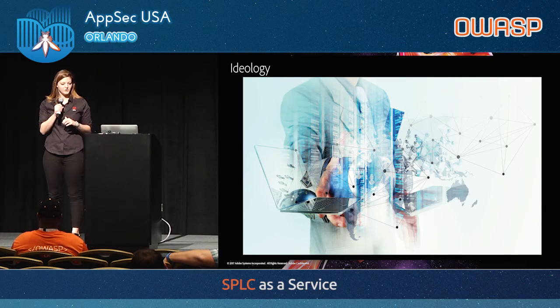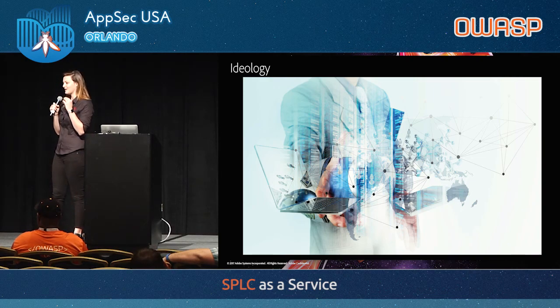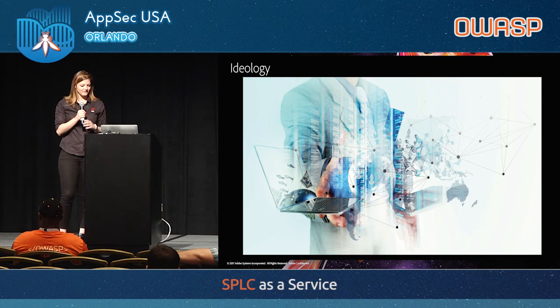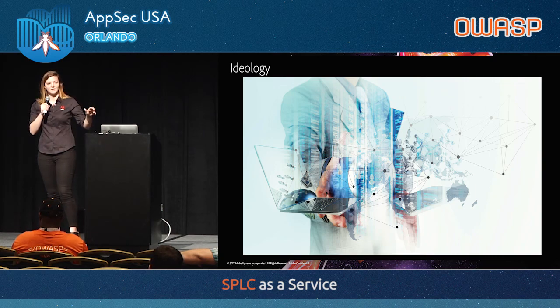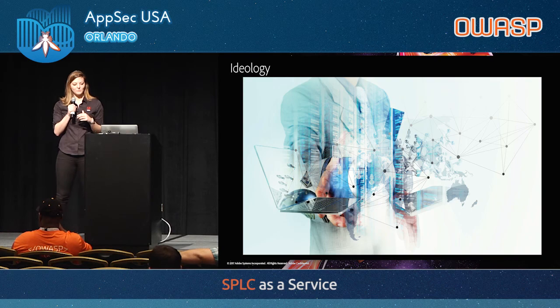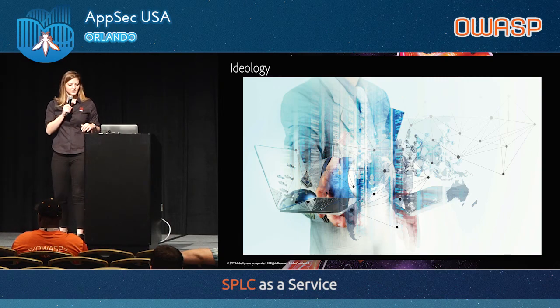The ideology behind our secure product life cycle is that technology solves a lot of problems. When you talk and work with technologists like engineers, if you don't have technology in place, they're not going to listen to you. If you've got bad processes and bad technology, they're not going to engage. So technology is vitally important — Taylor's going to talk about that in the static analysis case study. But what's also important, another key tenant of our SPLC, is the people. It's technology and people.